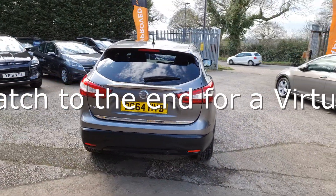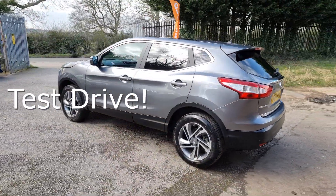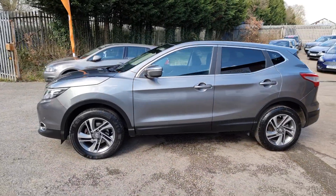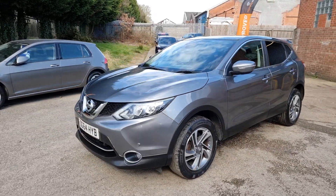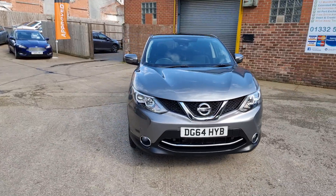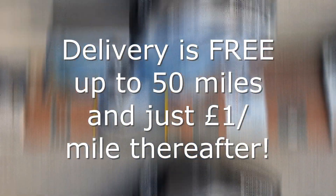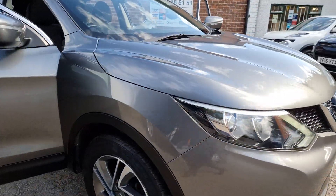Every vehicle we sell is HPI clear, receives a full and thorough independent inspection, has recently been serviced and MOT'd, and is also professionally valeted to an exceptional standard. We make buying your next car straightforward and stress-free. We can deliver your car with a 14-day money-back guarantee, and we also offer click and collect services with contactless handovers so buying your next car is easy and safe.